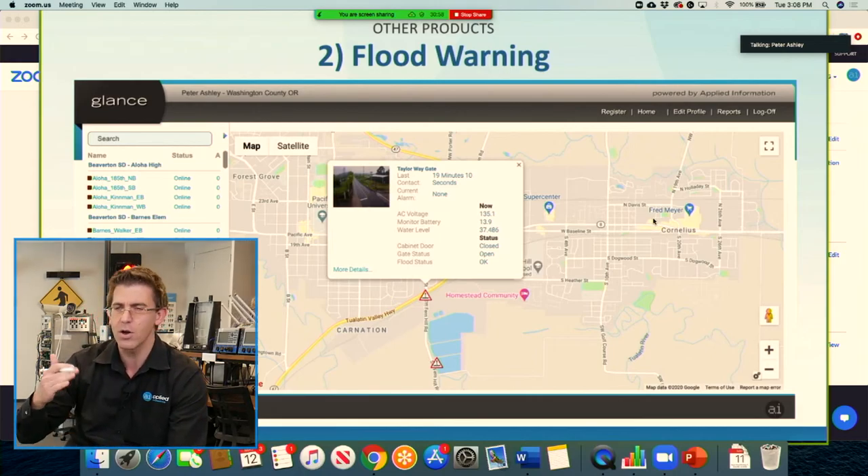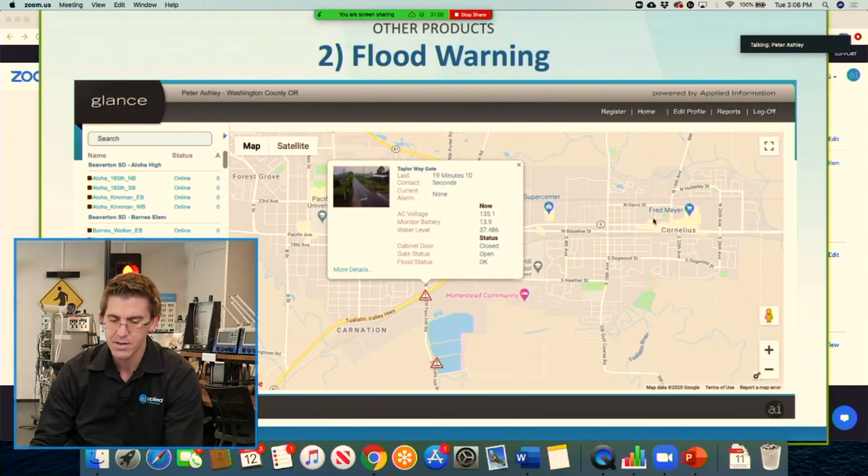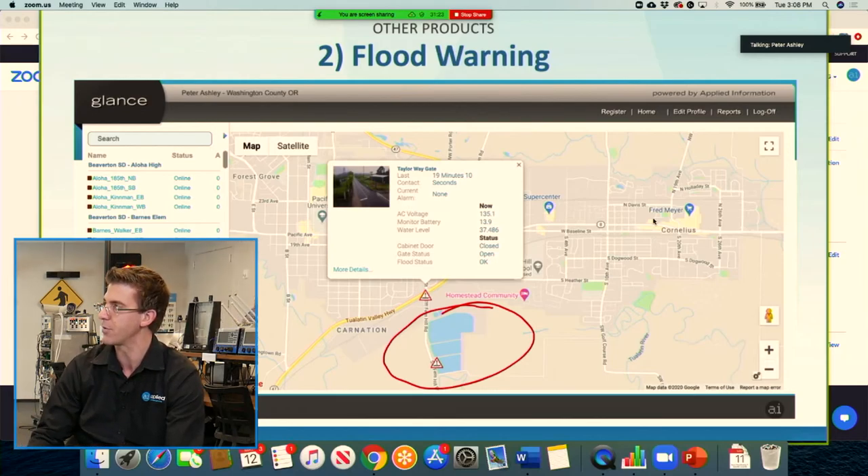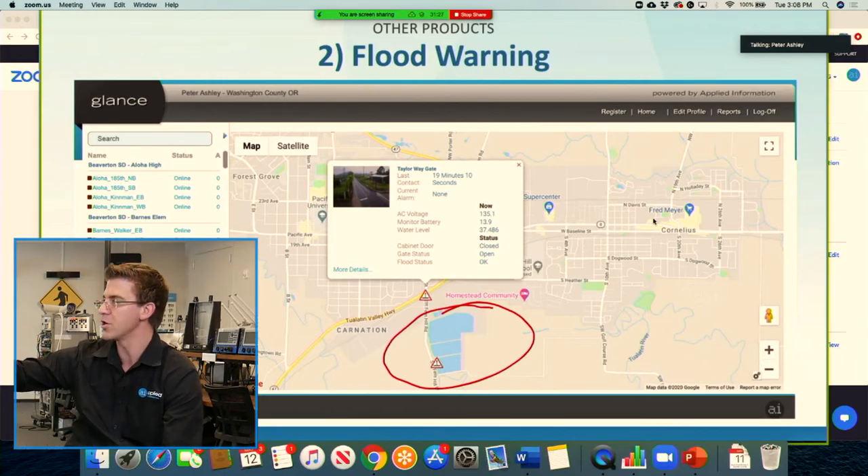The next product I wanted to talk about is flood warning — we've seen a big pickup in this. This is a location in Washington County, Oregon, where they had a roadway that floods very regularly. Druce went up for this installation. What they have is a road going right by a wetlands area. It was common that the road would flood and people would drive through anyway, get stuck, get the engine flooded, and cause problems — not to mention harming the wetlands.